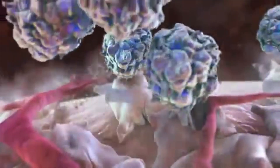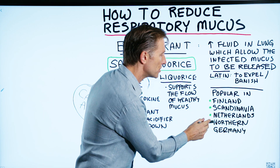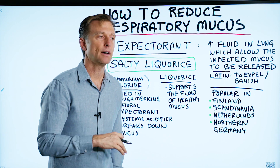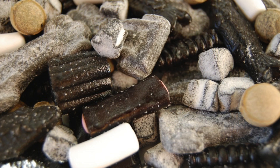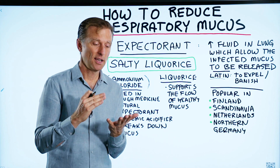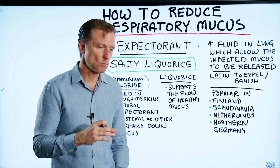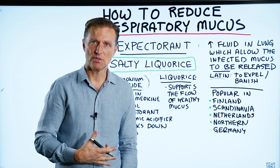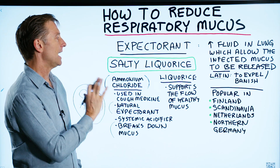It breaks down mucus. In other countries like Finland, Scandinavia, the Netherlands, Northern Germany, Egypt, and Iran, they use this compound in something called salty licorice. They combine licorice with ammonium chloride and put it in these little candies. The problem is that it's usually loaded with sugar, dextrose, and cornstarch. They do have sugar-free versions, but they usually use sugar alcohols like maltitol, which creates digestive issues and is very high on the glycemic index. I like the concept, but I just don't like the added sugar.